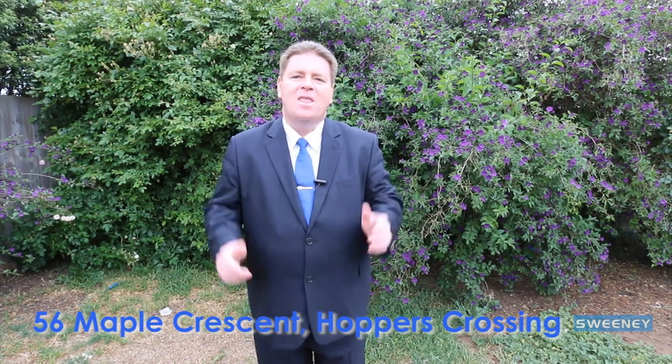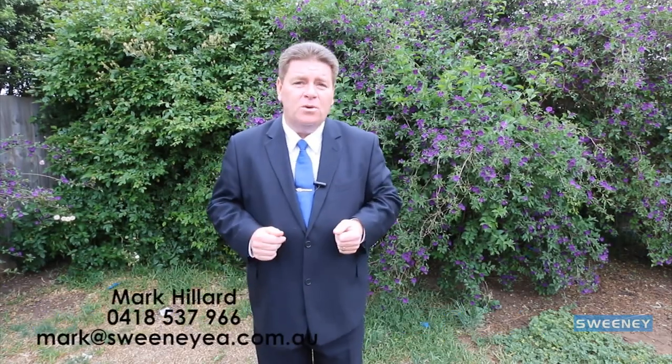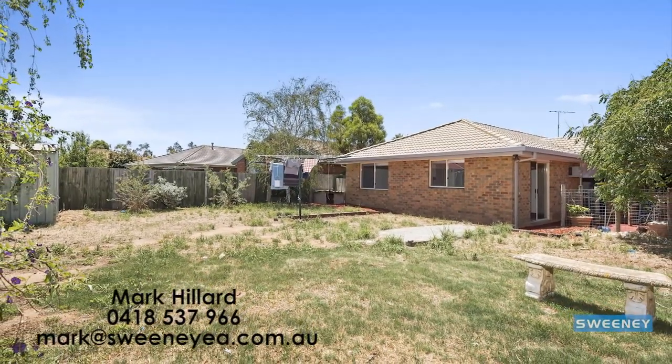Well, there it is — 56 Maple Crescent. It's situated on 724 square meters of land including the unit and the dwelling combined. It offers four bedrooms, three bathrooms, two kitchens and three extensive living areas. I'd really encourage you to inspect quickly because a property like this will not last.